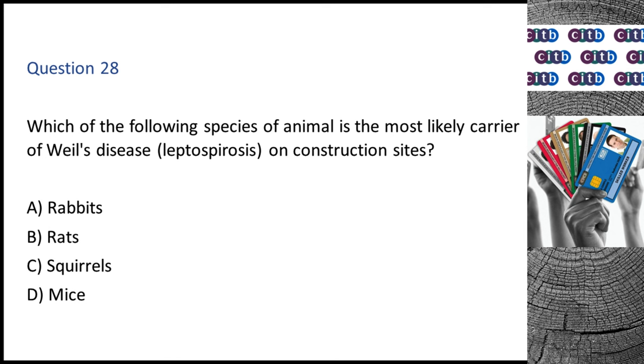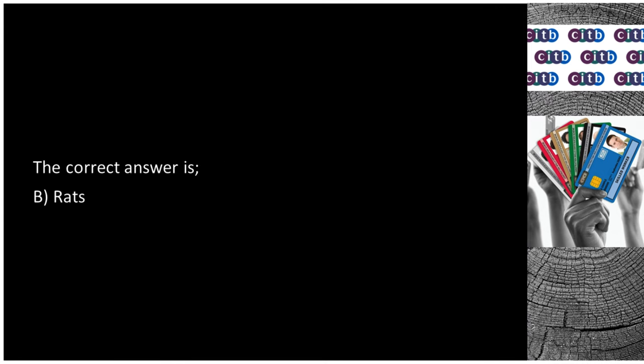Question 28. Which of the following species of animal is the most likely carrier of Weil's disease (leptospirosis) on construction sites? A. Rabbits. B. Rats. C. Squirrels. D. Mice. The correct answer is B: Rats.